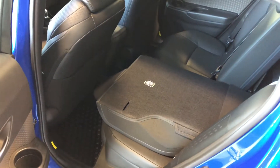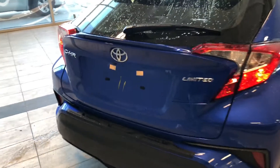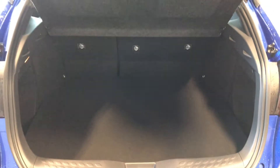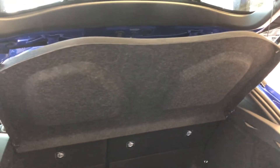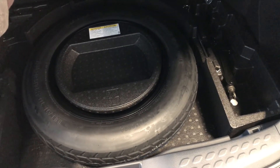The seats do fold down — it's as easy as pressing the little button in the corner, and they fold all the way flat, giving you access to the cargo area. From outside, there's a button right under the Toyota emblem next to the backup camera — pressing that opens the hatch nice and easy, giving you plenty of storage space. You also get a cargo cover. Underneath, you'll find your tools and spare tire in case you ever need them.